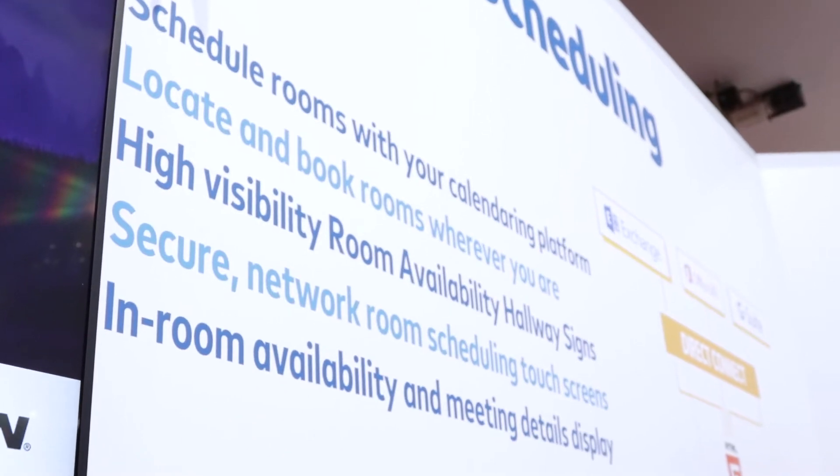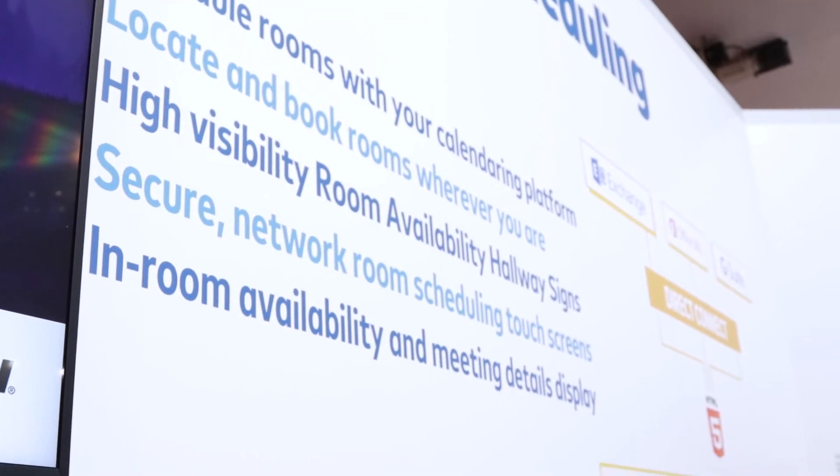These provide an end-to-end platform for finding and booking spaces wherever you are in your enterprise. Starting with the Pinpoint mobile app, which uses location technology to identify where you are and display rooms that are available to book based on your current location and your search criteria.